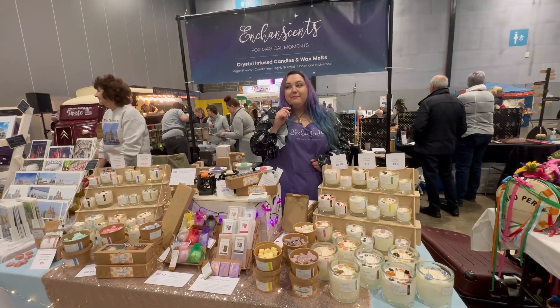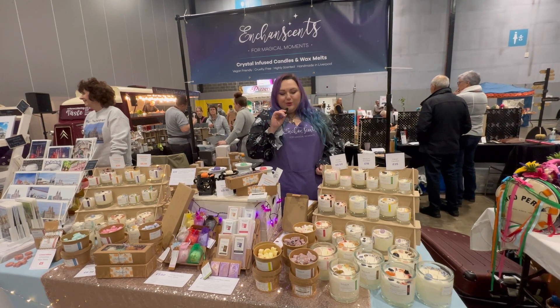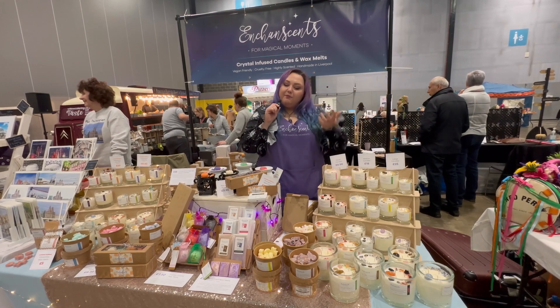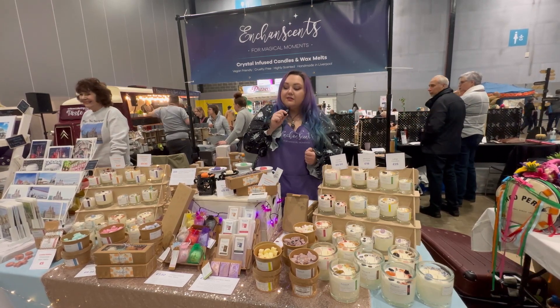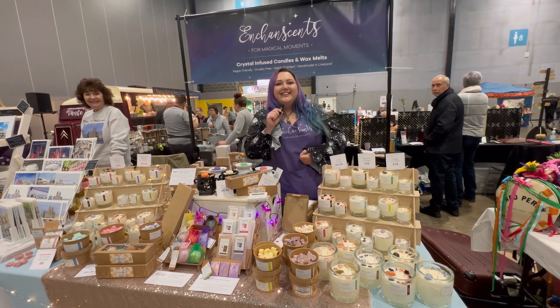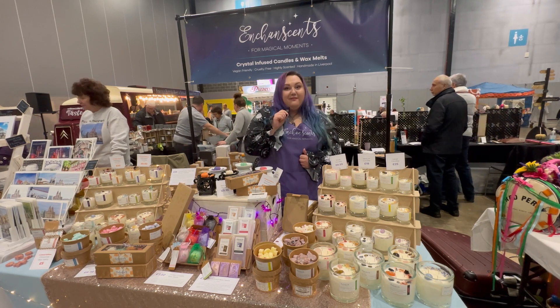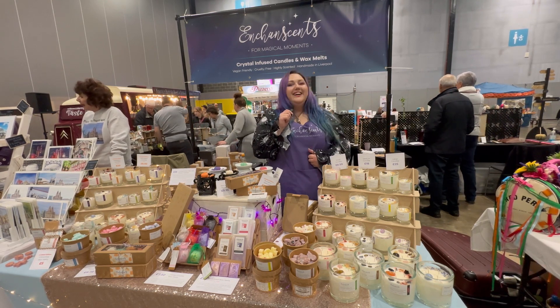Hi, I'm Cathy. My business is Enchant Scents. I've been doing this for two years now and my products are all soy wax candles and crystal wax melts — and it's all vegan. Amazing! And what would you say your spirit animal is? My spirit animal is definitely a seal. I love that, I love it.